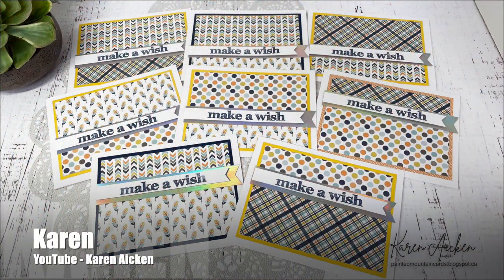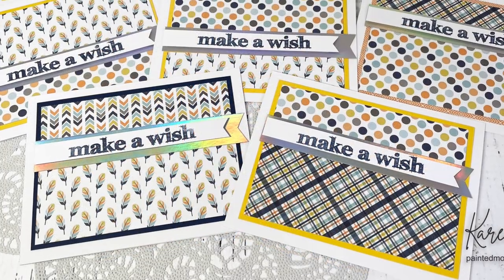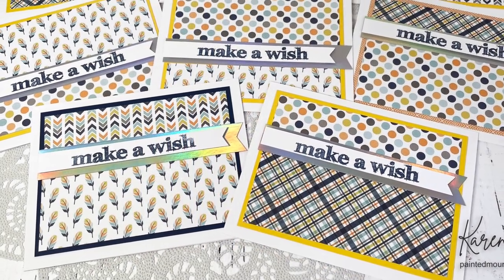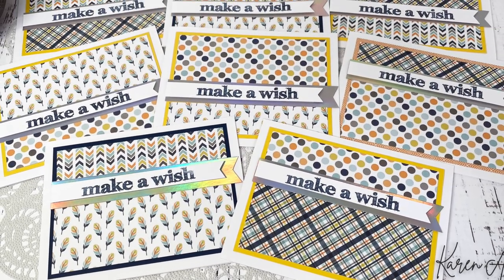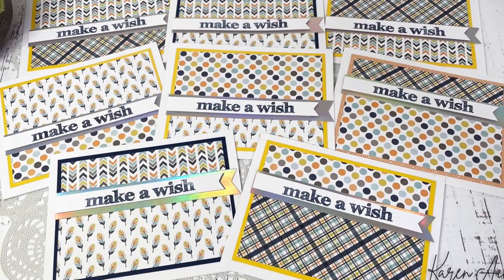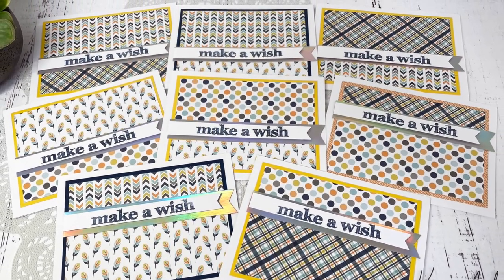Karen Aiken of the same-named YouTube channel has created a set of birthday cards this month. She has rotated some of hers around 180 degrees, and for her sentiment strips she has actually turned it into a little fishtail banner and put a holographic one behind it. I love that added touch.